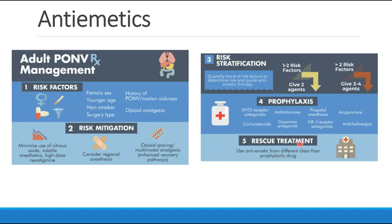This leads us to the current consensus statement, which says: look at risk factors — they list six here, though we have indicated eight in our previous slide — consider ways to mitigate risk, and the take-home message is the risk stratification. They recommend that patients with one to two risk factors should get two agents to decrease risk of PONV, and patients with more than two risk factors should be given three to four agents. A plan should also be in place for rescue treatments if the prophylactic treatments fail.